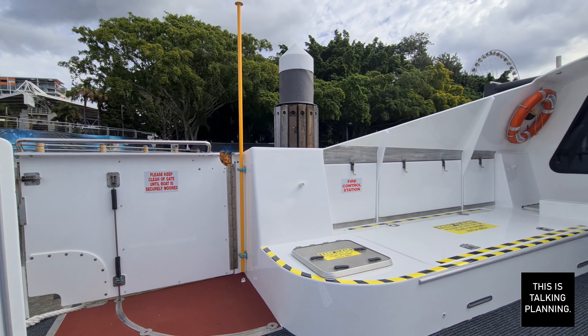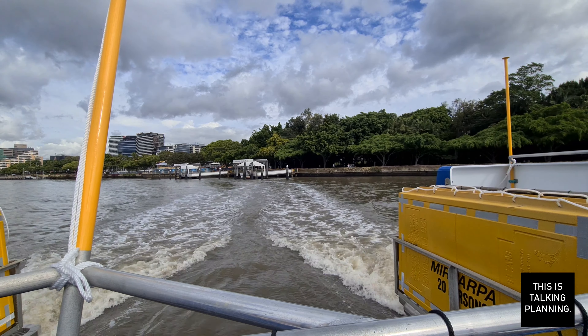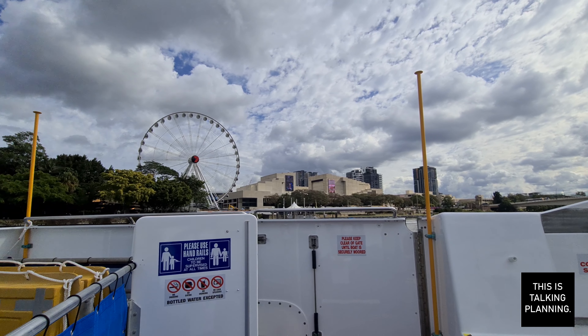First generation ferries have one big party piece, and that is you can sit right at the back on this little stool here and get a good view out, which from memory I don't think you can do on any other generation ferries — so one of the cool bits of traveling on the old school one.